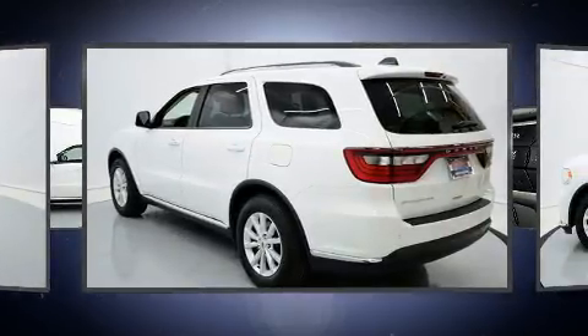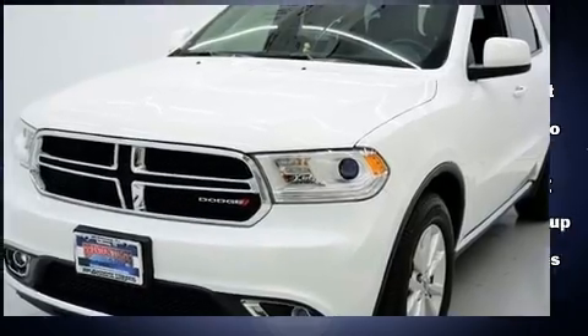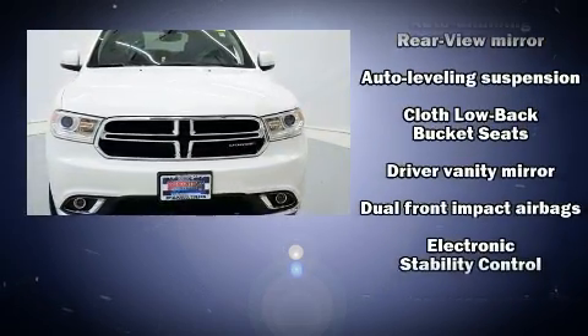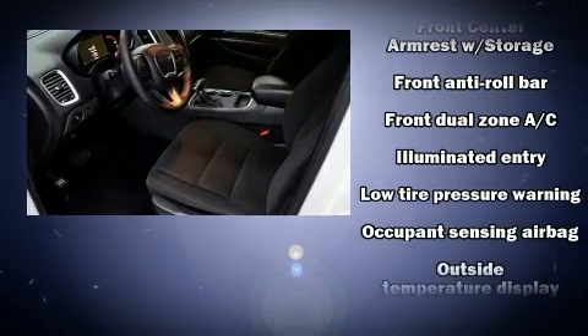Dodge prioritized practicality, efficiency, and style by including front and rear reading lights, one-touch window functionality, adjustable headrests in all seating positions, a leather steering wheel, an automatic dimming rearview mirror, automatic temperature control, and much more.